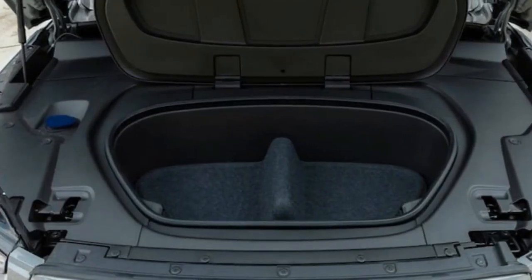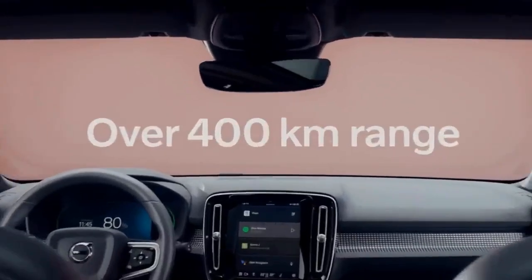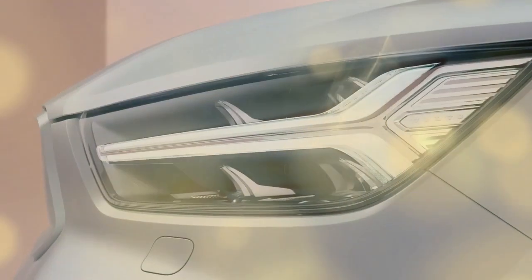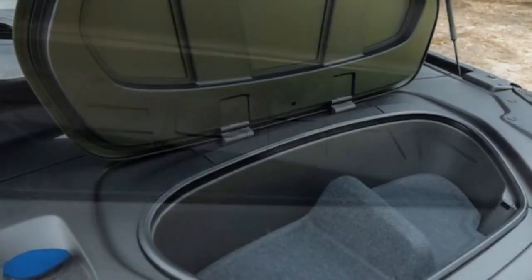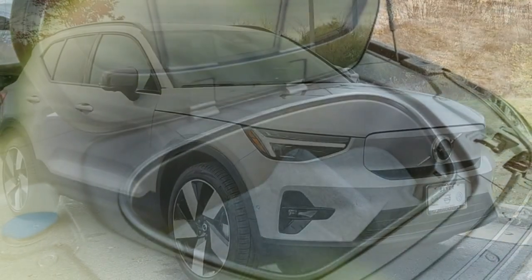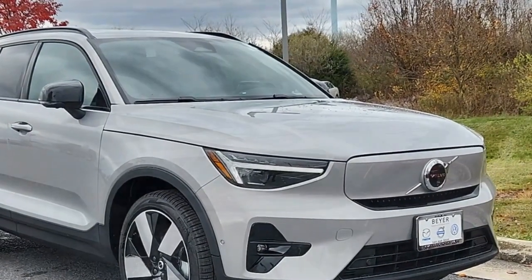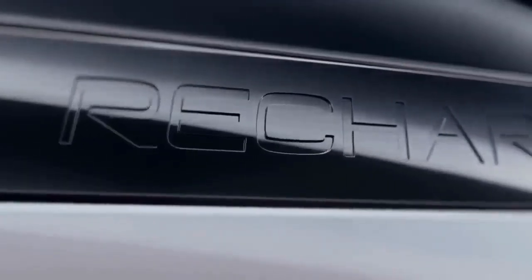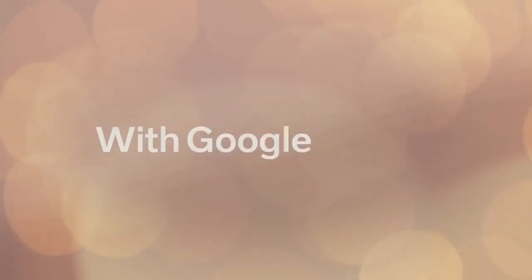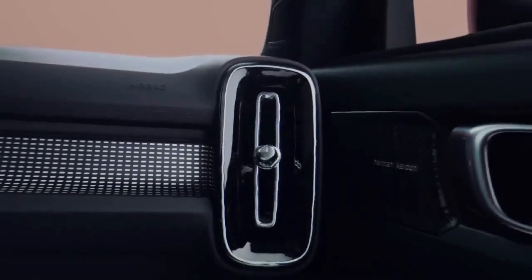The 2024 XC40 Recharge Ultimate single-motor doesn't exhibit the same aggressive launches typical of some electric vehicles, particularly those equipped with all-wheel drive. Our testing revealed that the optimal acceleration was achieved with slight pedal overlap. While power delivery is instantaneous, the initial acceleration lacks the excitement one might expect. If you're seeking a more spirited driving experience, opting for the XC40 Recharge twin motor, with its 402 horsepower and 494 lb-ft of torque, for an additional $1,750 might be worthwhile. Volvo claims the AWD version can reach 60 mph in 4.6 seconds.